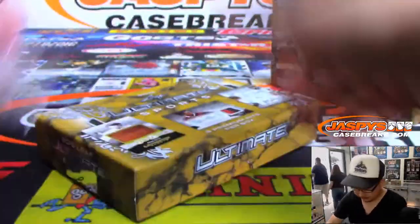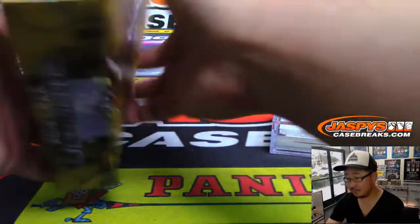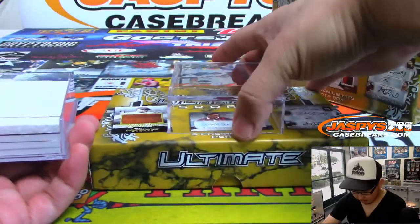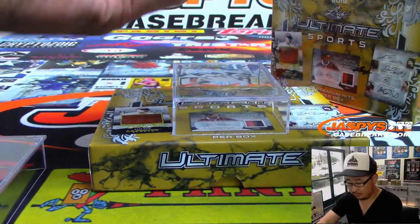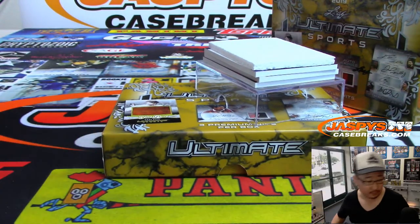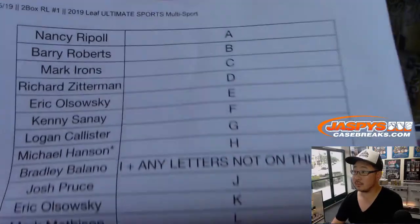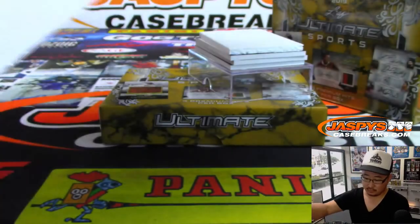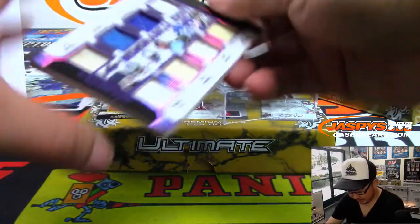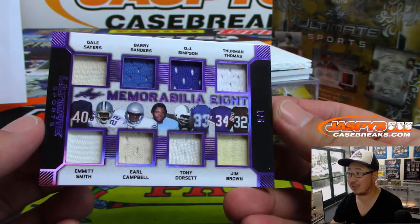Good luck everyone. Court Kings is coming up right after this. Alright, first one is gonna be a randomizer: Gail Sayers, Barry Sanders, OJ Simpson, Thurman Thomas, Jim Brown, Tony Dorsett, Earl Campbell, Emmett Smith. One out of six.